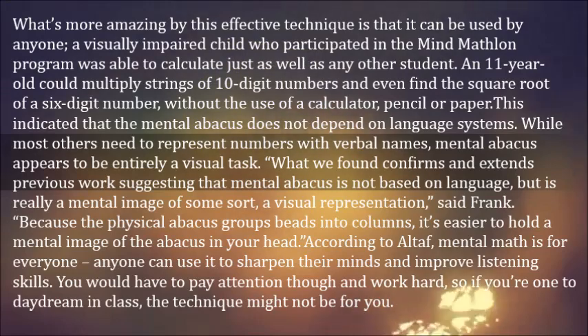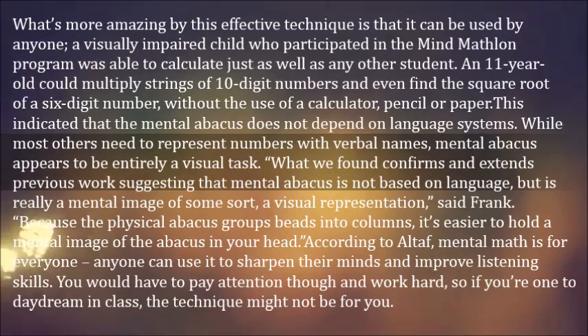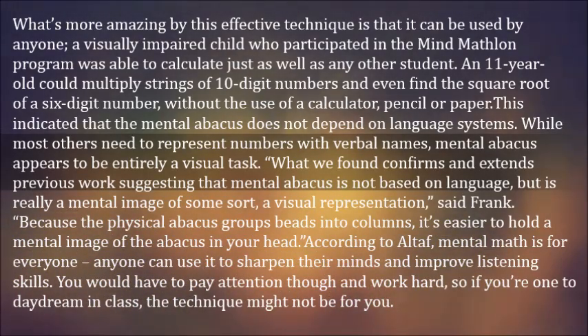An 11-year-old could multiply strings of 10-digit numbers and even find the square root of a six-digit number, without the use of a calculator, pencil, or paper. This indicated that the mental abacus does not depend on language systems.